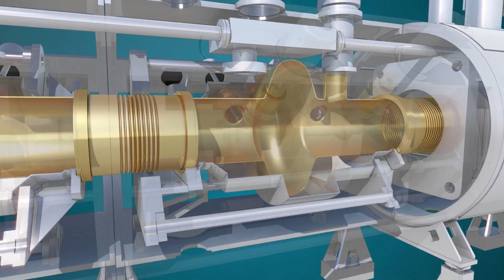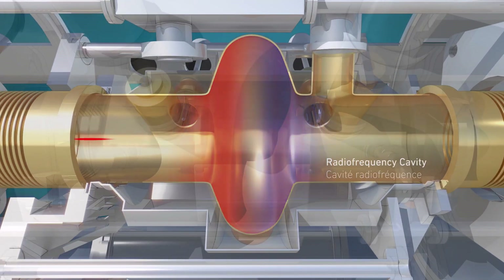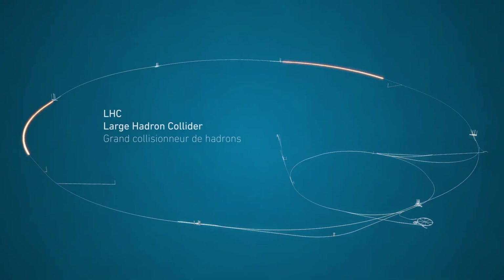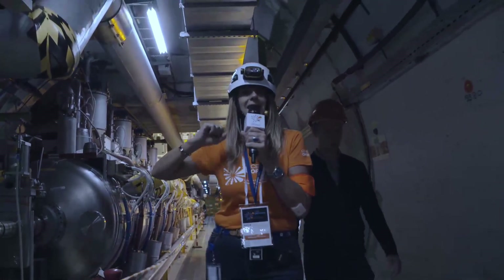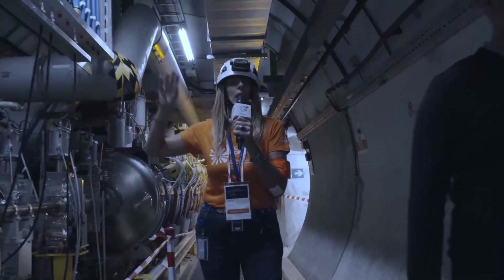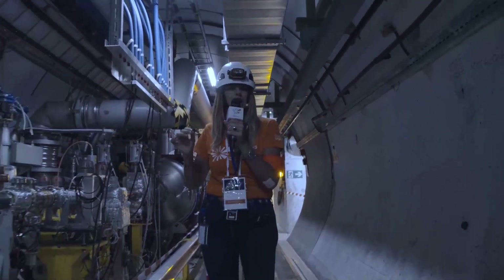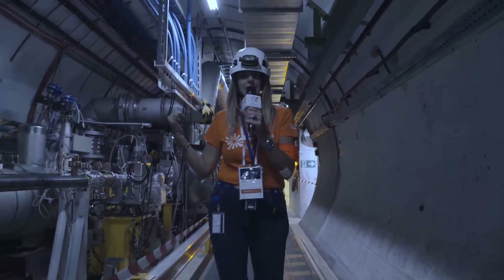These cavities have the task of accelerating the beam. The beam arrives from the SPS ring into the LHC, and every time the particles pass through these cavities they get an acceleration up to around 7 tera-electron-volts — 14 times the injection energy from the SPS. So it's quite impressive.